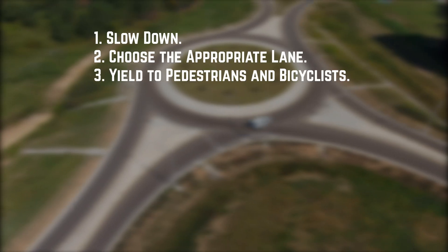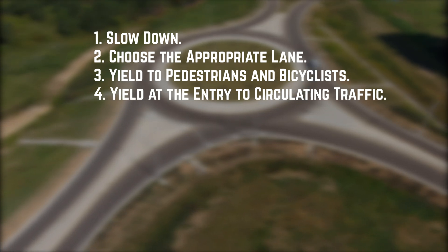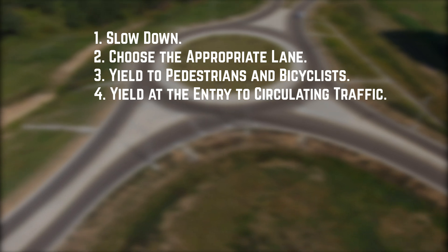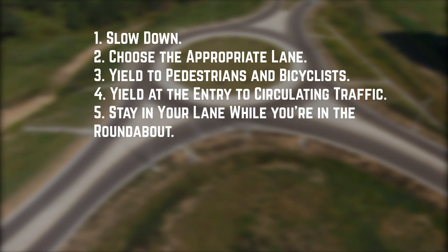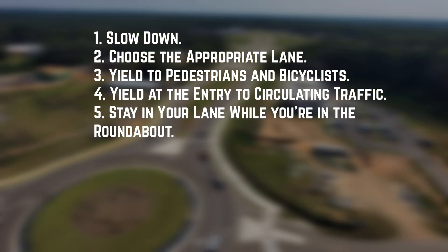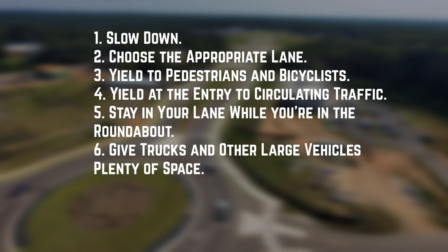Three: yield to pedestrians and bicyclists. Four: yield at the entry to circulating traffic. Drivers must yield to traffic in all lanes of the roundabout, not just in the lane closest to them. Five: stay in your lane while you're in the roundabout and use your right turn signal to exit. Six: give trucks and other large vehicles plenty of space. Don't pass them and avoid driving next to them inside the roundabout.